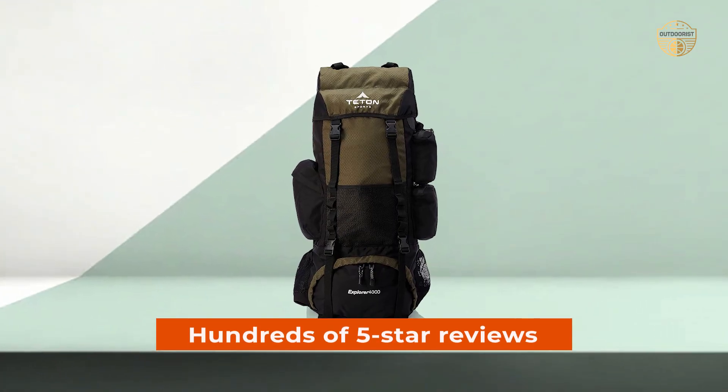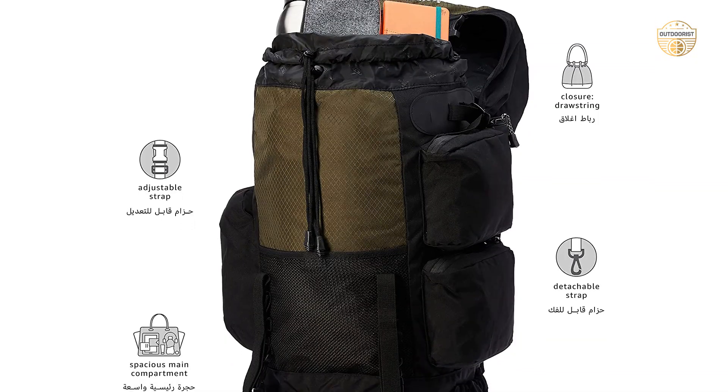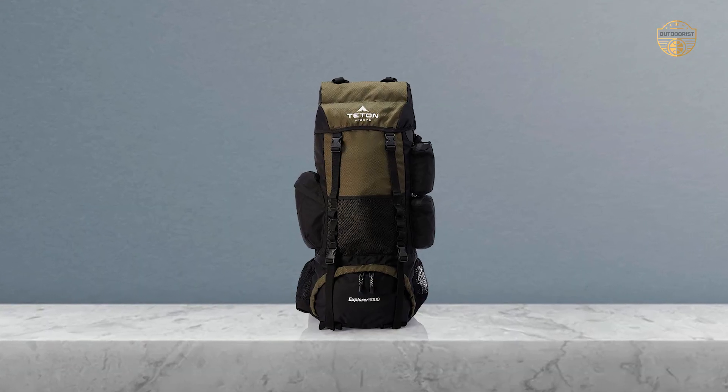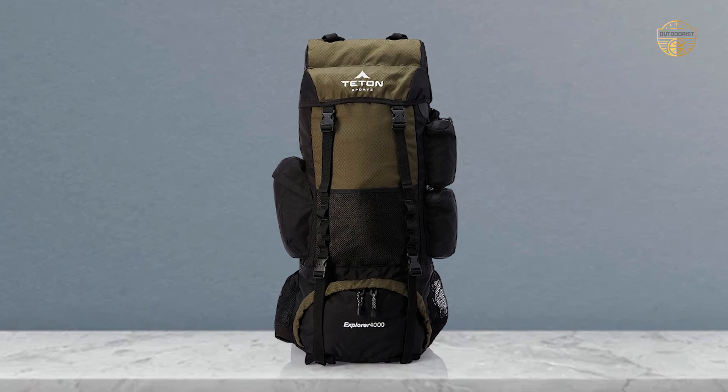With hundreds of five-star reviews testifying to its quality design and construction, there's no doubt that this backpack will provide years of use without any problems at all. And if there are any issues along the way, don't hesitate to reach out to our amazing product support team — they'll take care of you like family.